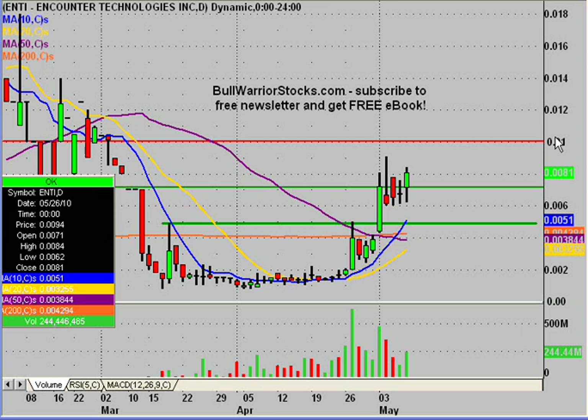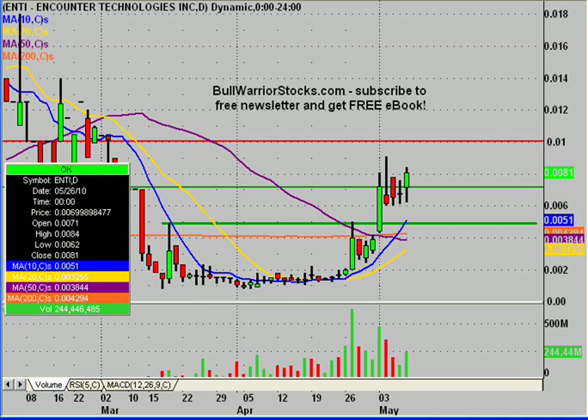And .01 is going to be the key resistance level. Like I said, it was going to be short and sweet. But you can't pass up a chart when it looks like this and looks like it's got so much potential for next week. It'll be up to the bulls to see if they can push it, so we'll just have to see what happens. If there are any other questions on the chart, please let me know. If not, I'd encourage you to check out bullwarriorstocks.com.